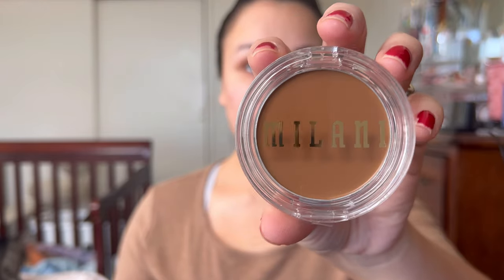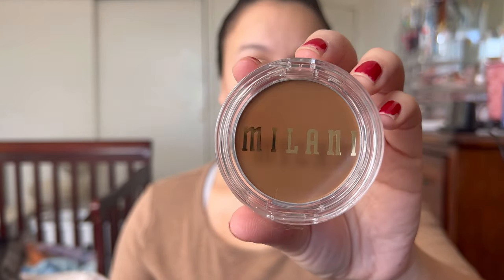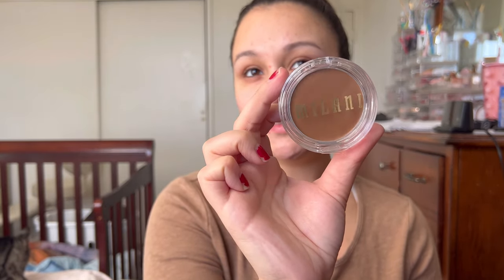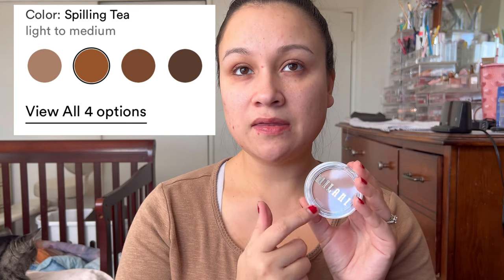If you wanted to try Jacqueline's blush, now's the time — order a backup because you won't be able to get it anymore. Milani also came out with their own cream bronzer, part of their Cheek Kiss line. I got mine in shade 120 Spilling Tea, which I think is their middle shade. I think they came out with three or four shades, and that's all the new products I got — so let's start testing them out.